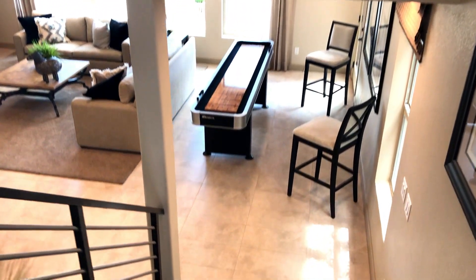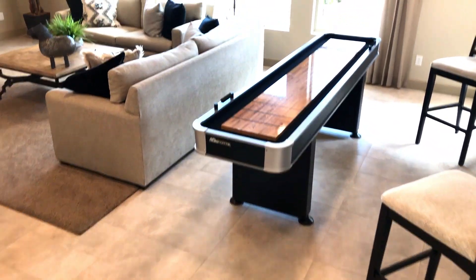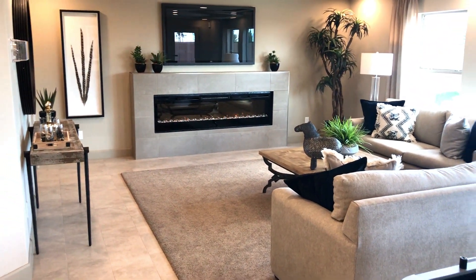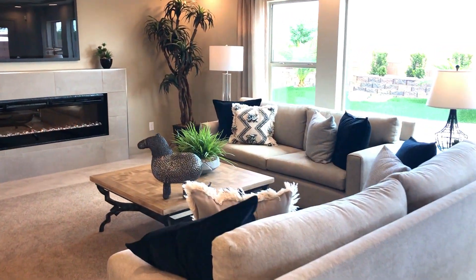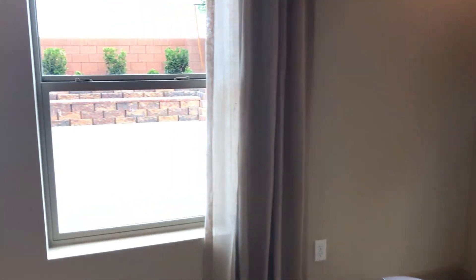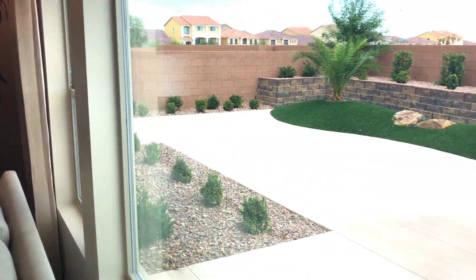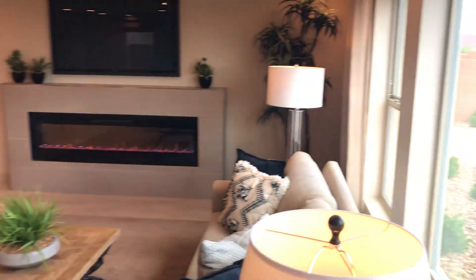We're going downstairs. We have a game room, nice fireplace, TV. Now this can also be a bedroom — it's up to you the way you build your house, so you get to customize it the way you want. This could be your bedroom, but right now it's a game room, slash living room, slash super chilling room.